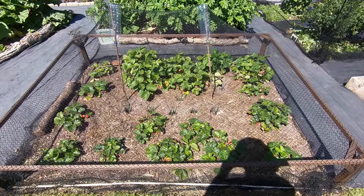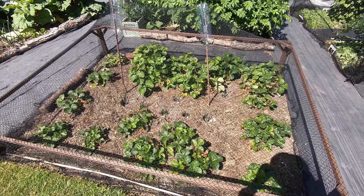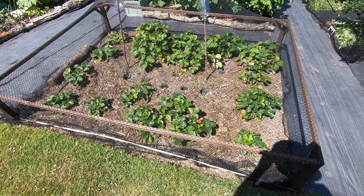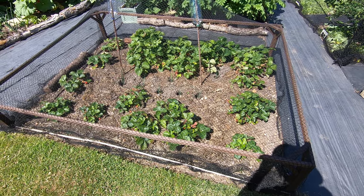The strawberries - Cambridge Favourite - are coming towards the end. The Flamenco ones, the everbearers down the front, are a little bit on the small side but they're cropping. And we've got some leeks in there.